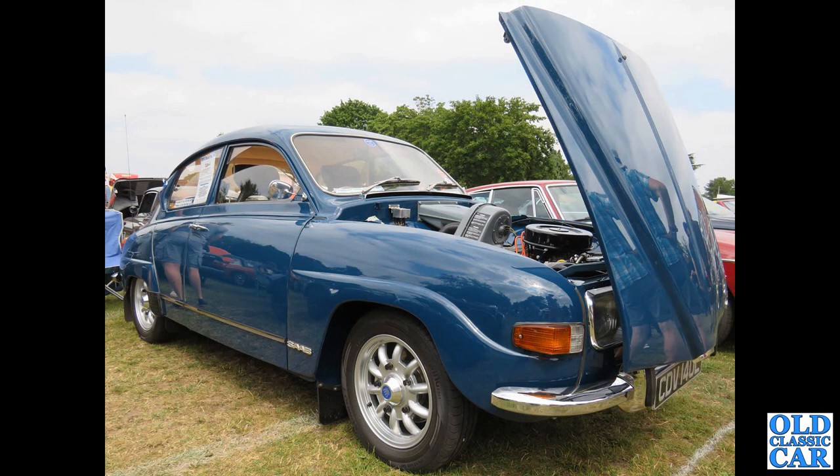Another V4-powered Saab 96 here on mini-like look-alike wheels. That's from 1973.